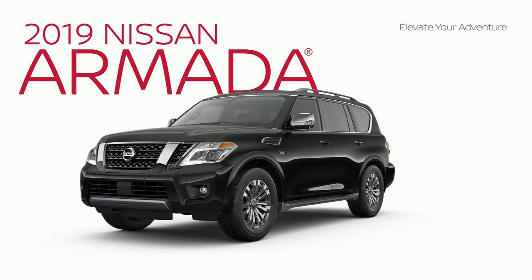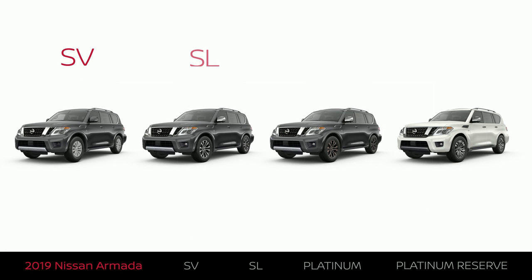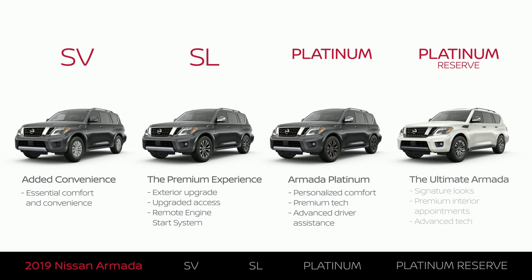The Nissan Armada comes in four trim levels: SV, SL, Platinum, and Platinum Reserve. Each trim level offers something a little different. This video will help you understand which one best fits what you're looking for.